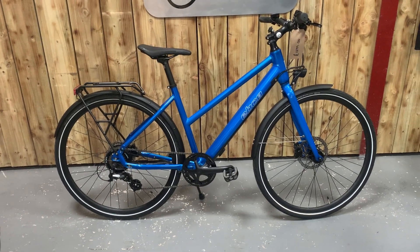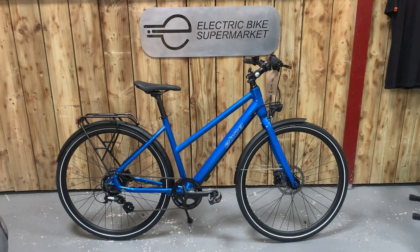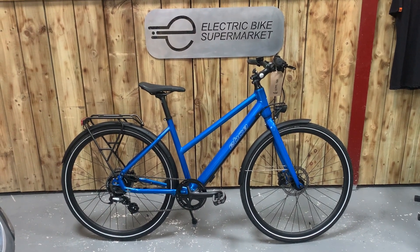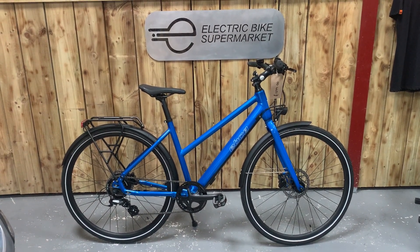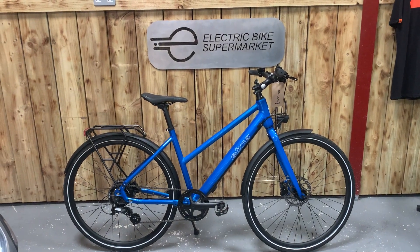If you have any questions about this bike or any other bike we sell, contact us via email, give us a call, or send us a WhatsApp message. We deliver the bikes ourselves and will do a handover, answer any questions, and adjust the bike if required.